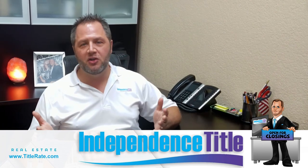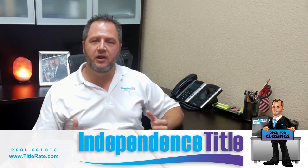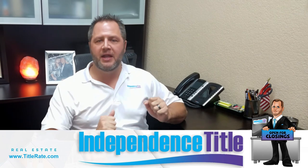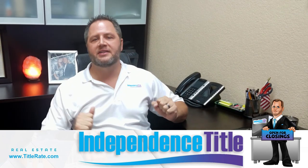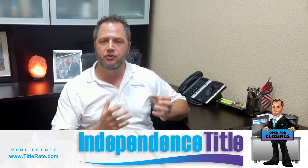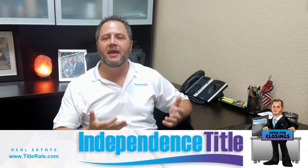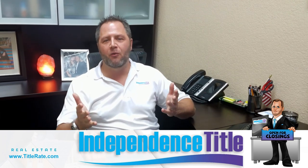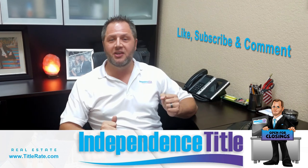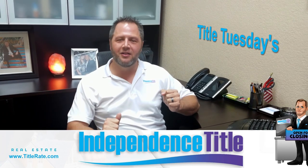I hope you learned something new about how to get prepared for your next closing. These are very important steps — if you know them when you walk in, that 40-minute closing won't take an hour and a half, because you know what you're signing, you know the terms of your loan, you know your payment, and you know how much money you need to bring. Thanks for watching. Don't forget to subscribe below, give us a thumbs up, and I look forward to seeing you on next week's episode of Title Tuesdays. We'll see you at the closing table.